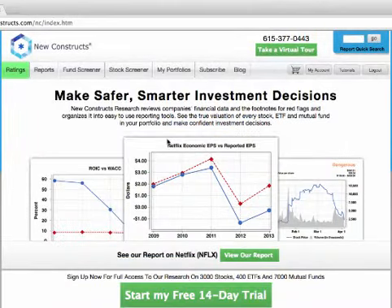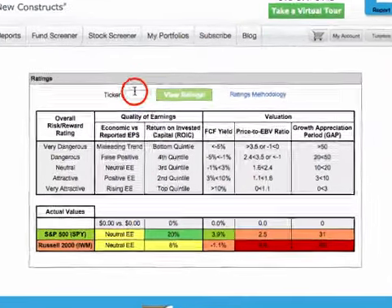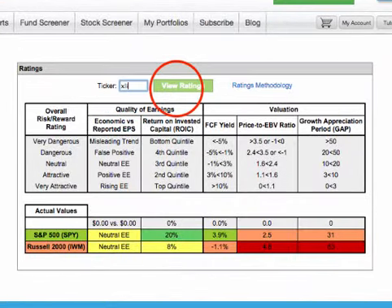You can also access the ratings page by clicking the ratings tab. To view our rating for an ETF, type a ticker and click View Ratings.